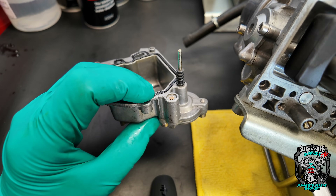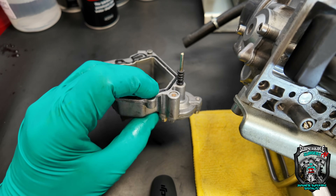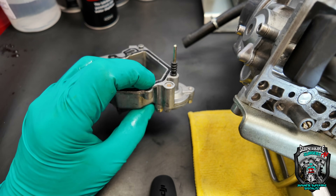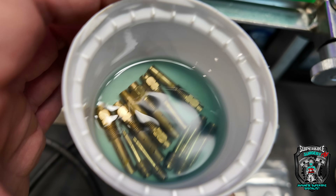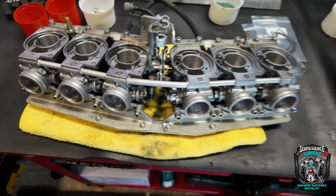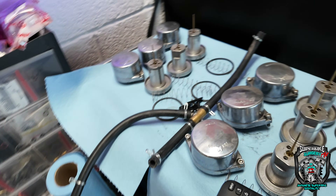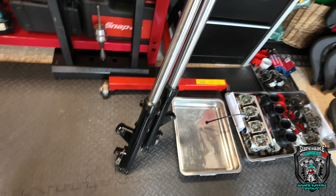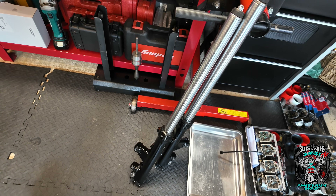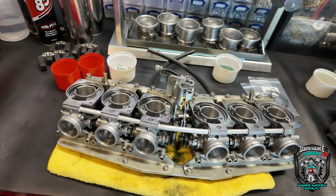So a basic carb clean — nothing you haven't seen, so I'm not going to bother filming it all. Let's do that and get the forks out. Carbs are stripped — a little bit of green death coming out of them, to be fair, but nothing else to report really. They're in beautiful condition, just a little bit dirty. Forks are out. Fork seals next, and then start putting it back together. Happy days.